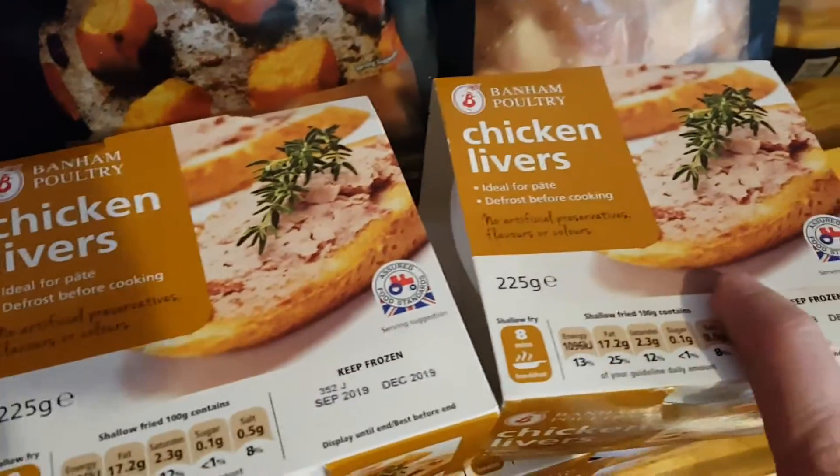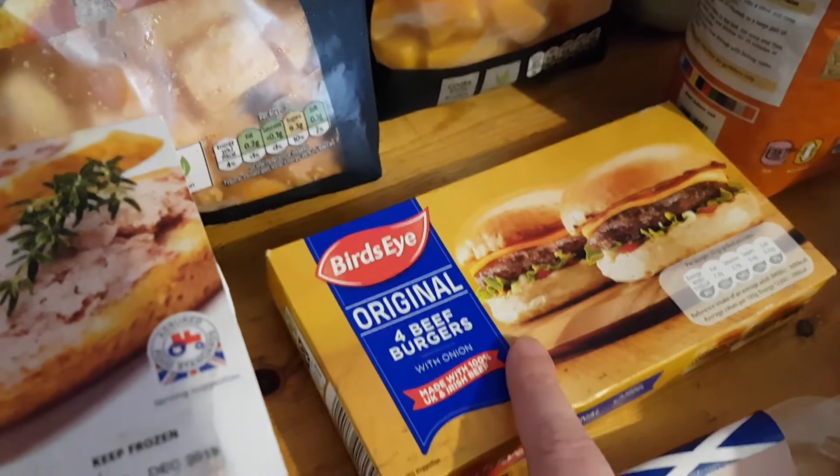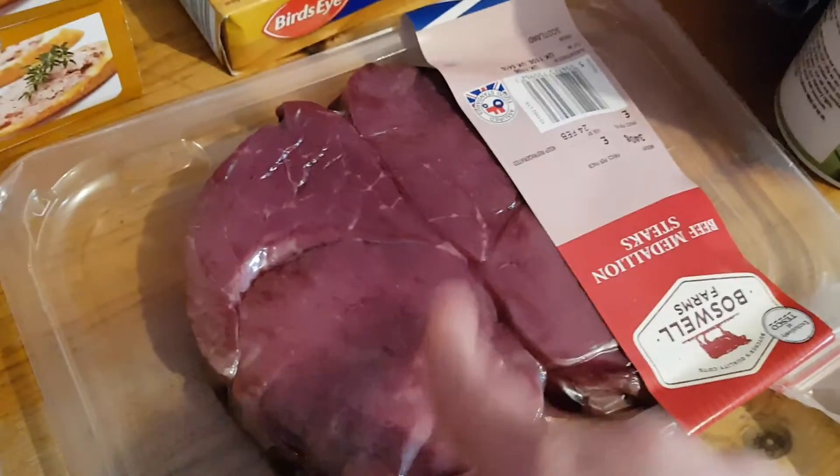I got four packs of chicken livers for the dogs, and Ali chose some beef burgers to have with his tea tonight. We're also having steak - I'll just trim any bits of fat off and I've got a steak rub from JD Seasoning that I'm going to use on it.